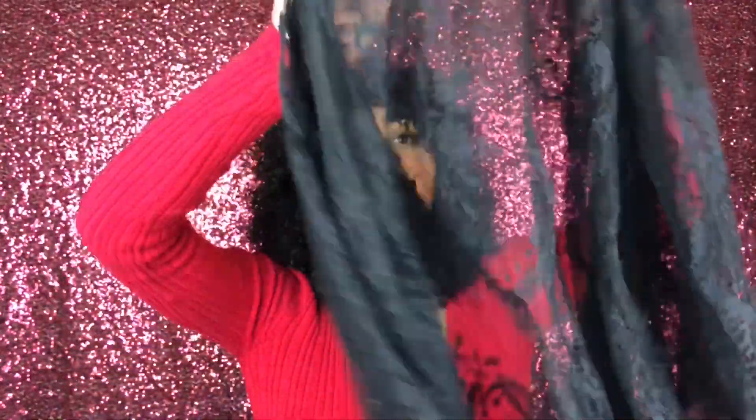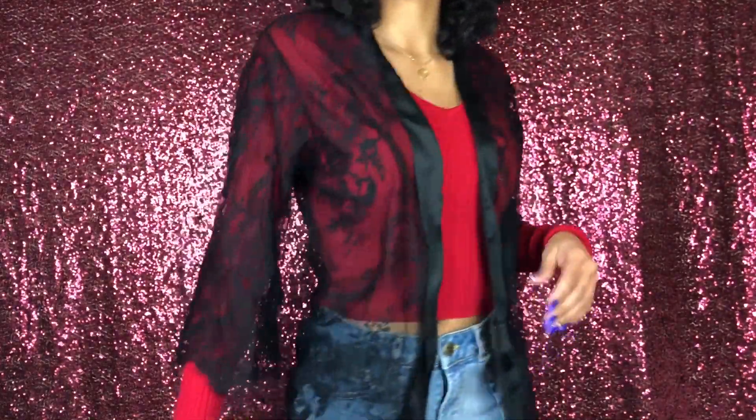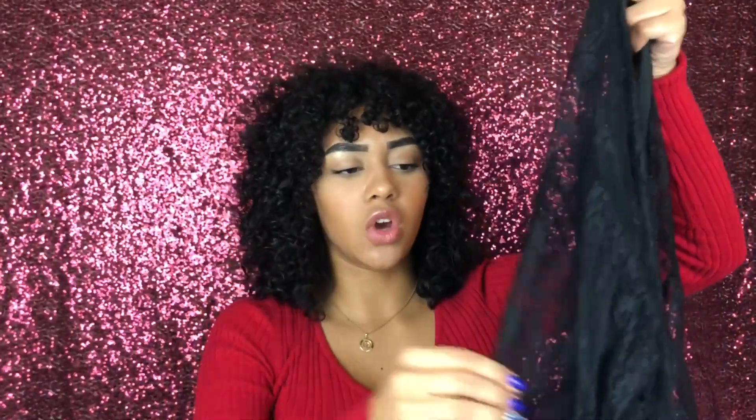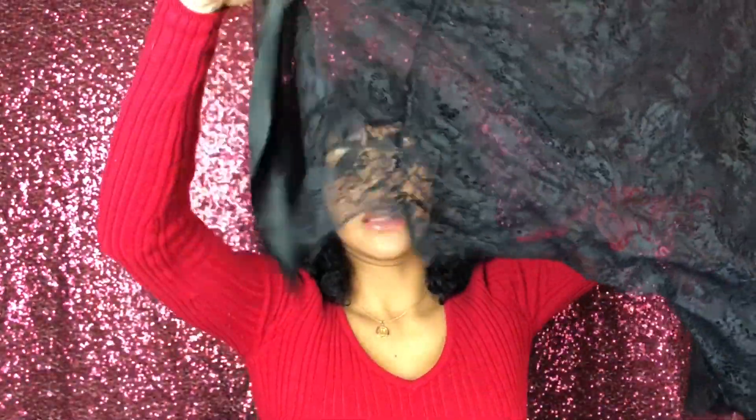The second to last item is this really pretty robe — it's see-through and it's all lace, even the sleeves. The bottom comes into a lace detail. I wear this to work a lot over my clothes because it looks really nice and elegant, and I get a lot of compliments. I think it's very flattering and it's very soft.